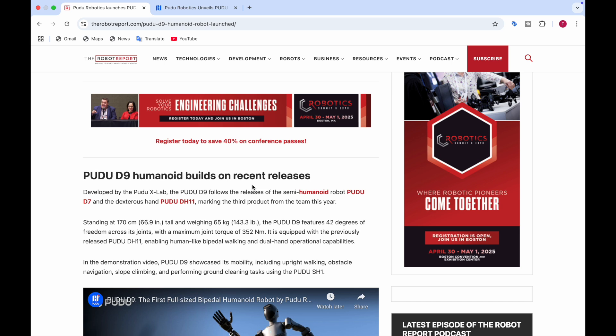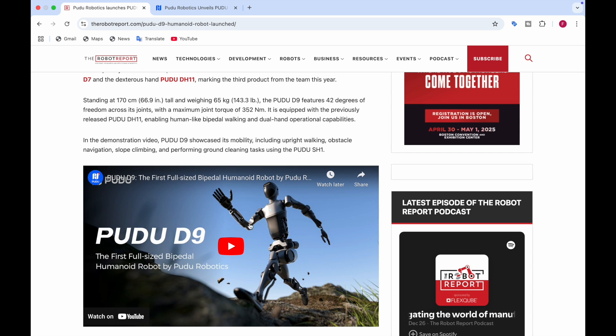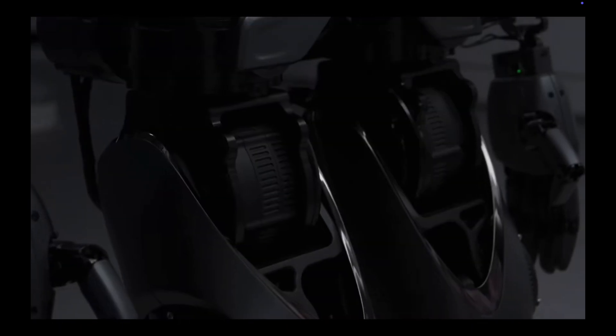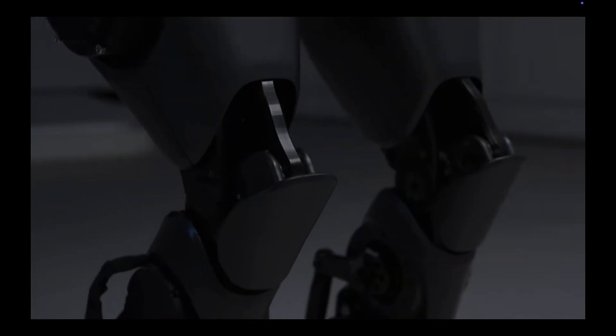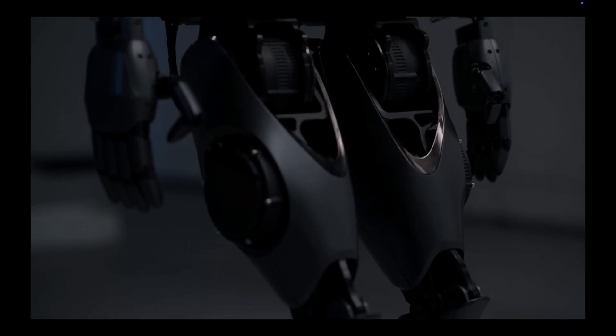It has 42 degrees of freedom and is equipped with the previously released PUDO DH11, providing human-like bipedal walking and dual-hand operational capabilities. As you can see here, the PUDO D9 showcases mobility — it is walking, navigating obstacles, slope climbing, and performing ground cleaning tasks using the PUDO SH1. Here you can see the robot's legs and robotic arms in action.